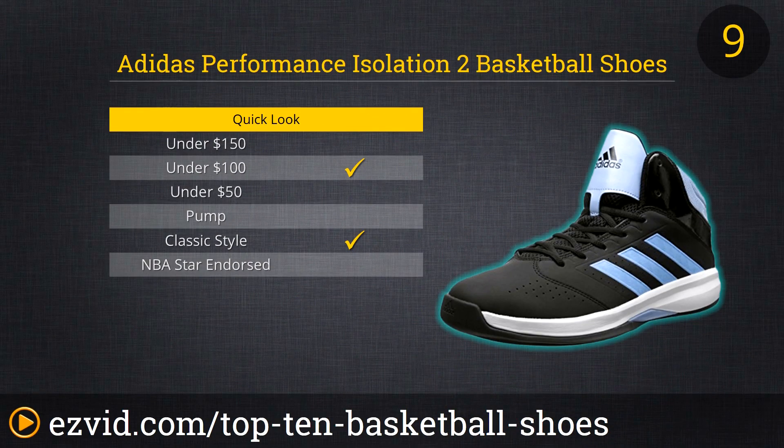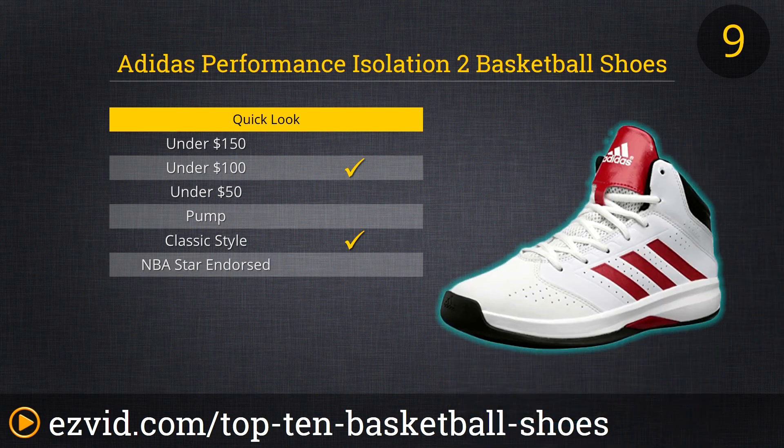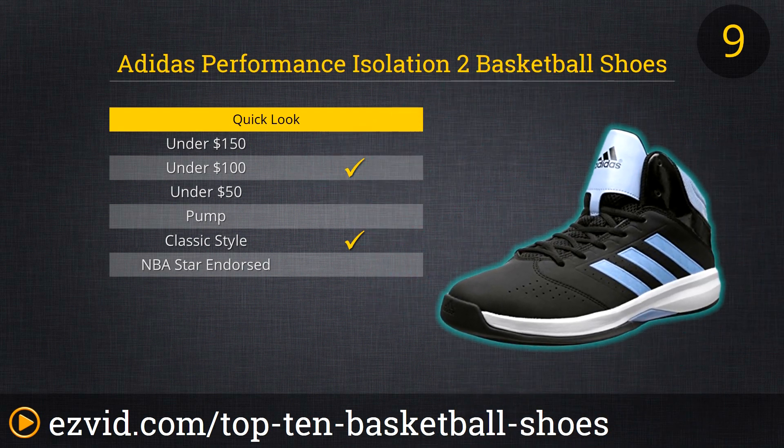The Performance Isolation 2 Basketball Shoe from Adidas is one of the lower-priced shoes on our list. It's also one of the simplest shoes in terms of style. Each variation features a few muted colors and the trademarked three stripes of the Adidas brand. But don't let the moderate price and humble styling fool you — these shoes are absolutely adequate for pickup games, high school players, or more serious players too. The Ethylene Vinyl Acetate sole is reactive and cushioning for hours of high-level play.